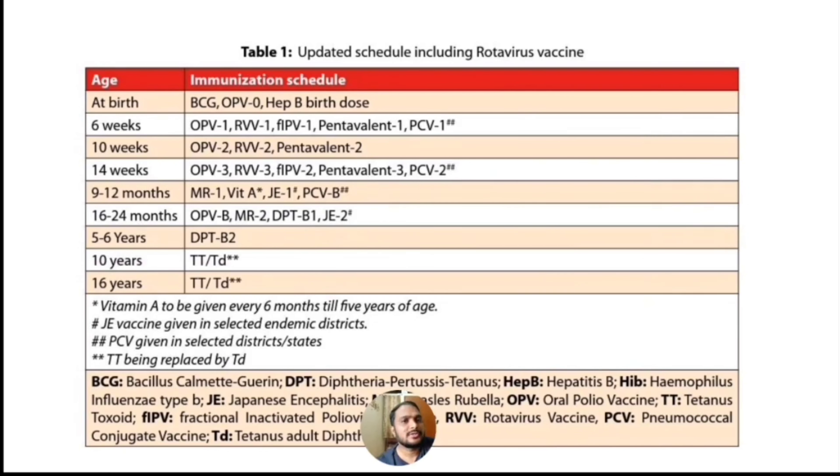Between 5 to 6 years we are giving 2nd booster of Diphtheria, Pertussis and Tetanus. At 10 years we are giving Tetanus and Diphtheria vaccine. At 16 years we are giving Tetanus and Diphtheria vaccine. So friends, this is the recent update of the National Immunization Schedule.